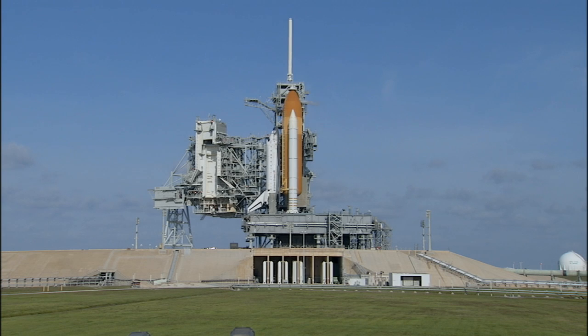The countdown is being controlled from Firing Room 4 at the Launch Control Center, and we are on schedule for liftoff targeted for 2:20 p.m. Eastern Time.